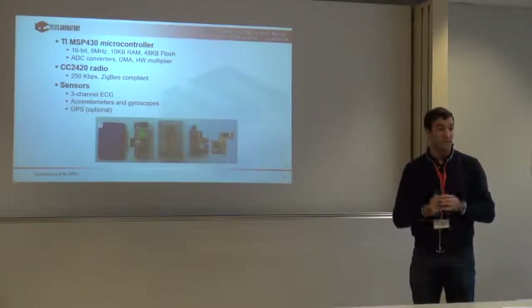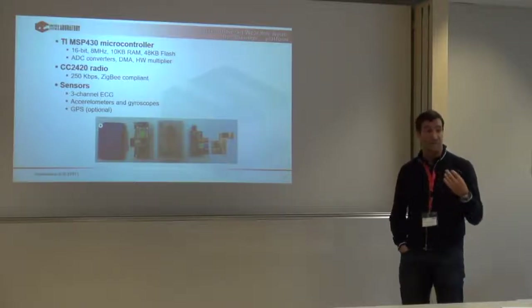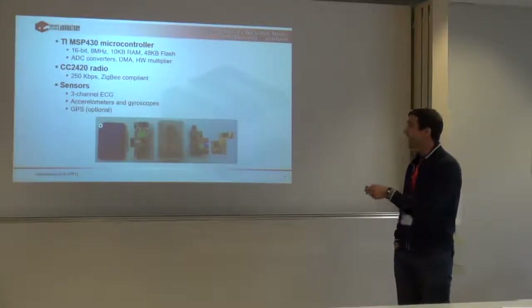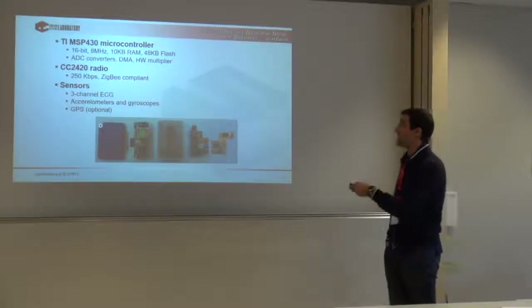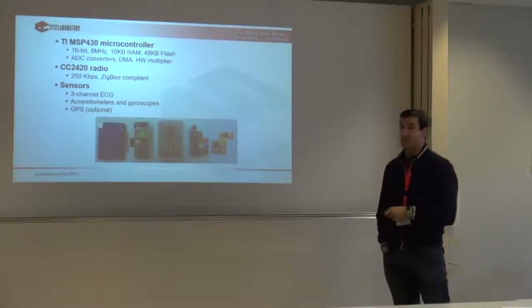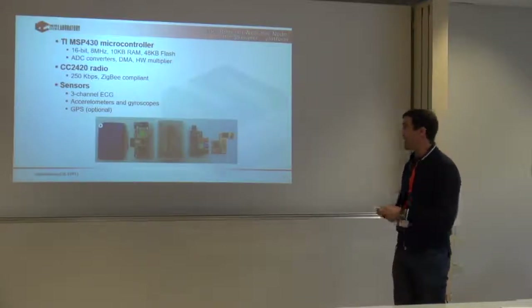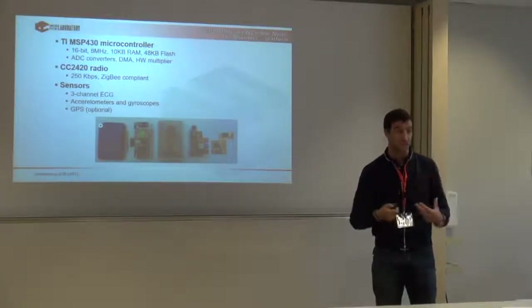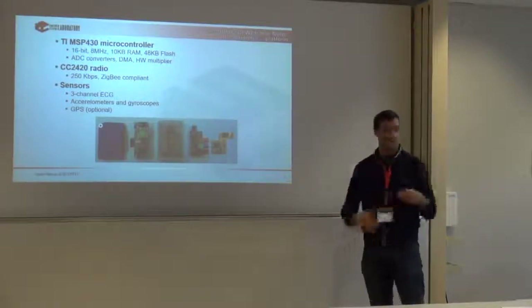The Shimmer has a very good radio — at that moment the best available — with a Zigbee interface, which is an optimized protocol with respect to Bluetooth Low Energy, and can be even lower power in certain conditions. It has ECG with three leads, the minimum requirement for ambulatory medical operations, plus accelerometers and gyroscopes to compensate for noise, and optionally a GPS. The clear driving force for the device size is the battery. Intel made a study on what size people would agree to wear, and the rest was designed accordingly.